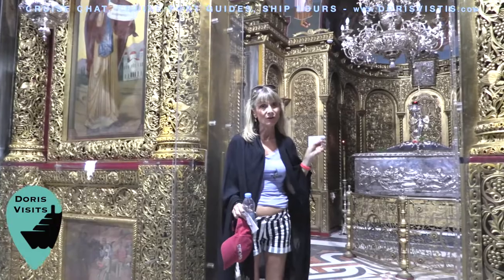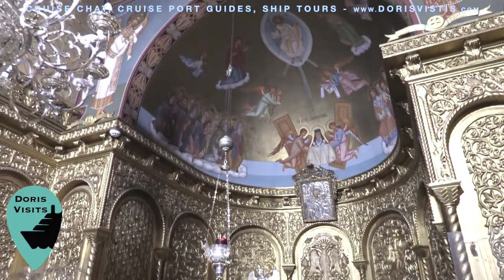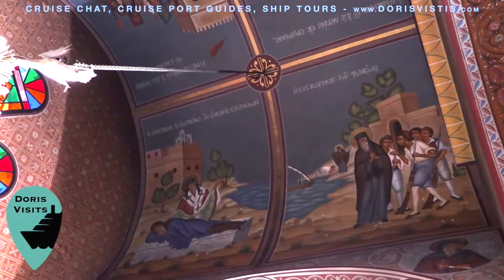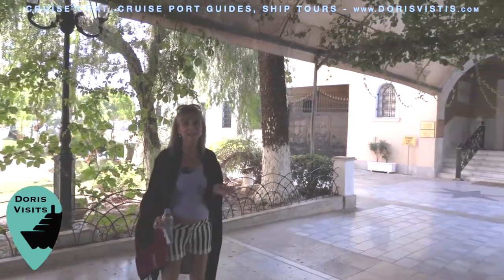The saint's remains lie in a sarcophagus in here. Behind the church are the cloisters and the ecclesiastical museum.